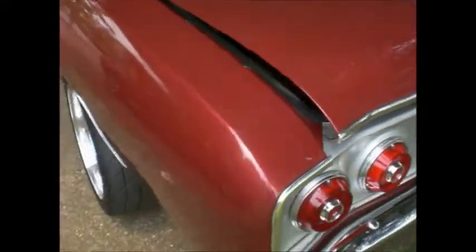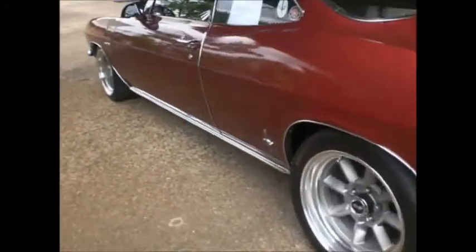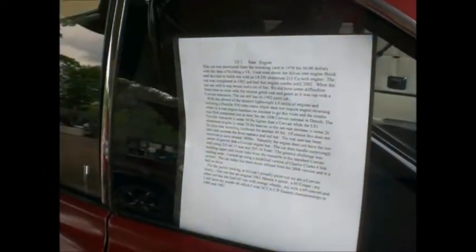I'm taking a sneak peek without asking the owner. I've seen this car on the Corvair Center Forum. This car was purchased from the wrecking yard in '78 for 50 bucks, with the idea of building a V8. I've heard about an Art Silva 215 cubic inch Olds aluminum. The car was completed in '82, had that engine combo, and the car was brutal — a lot of fun, with some difficulties from time to time. And a 930 turbo transmission from a Porsche.